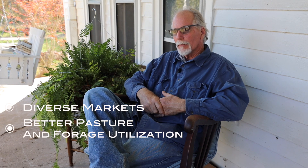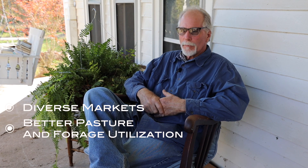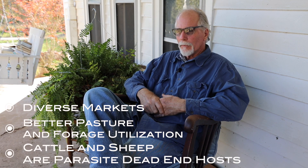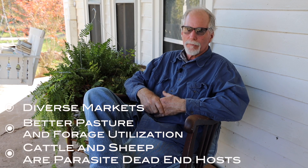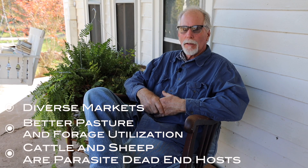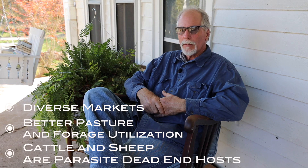We're doing that. The parasite thing — sheep and goats share parasites, but cattle and sheep don't share significant parasites. Running them together, they're dead-end hosts for the other's parasites, so it helps with parasite control. And parasites are worse with small ruminants than they are with cattle.